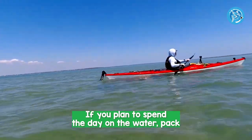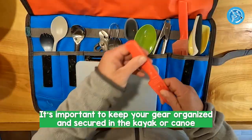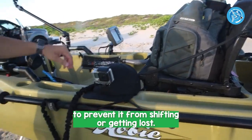If you plan to spend the day on the water, pack some food, water, and a first aid kit. It's important to keep your gear organized and secured in the kayak or canoe to prevent it from shifting or getting lost.